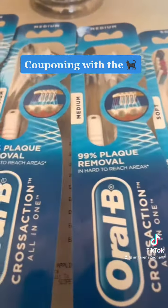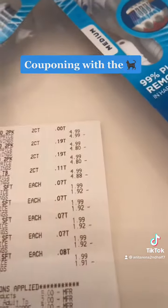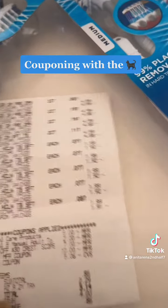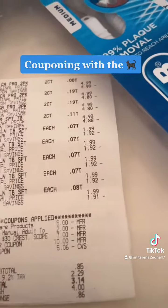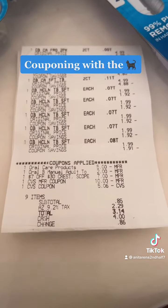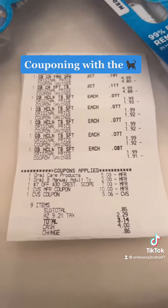Anyway, let's take a look at my receipt. Tell me how I did, couponers. I had $4.99, $4.99, and the cost of the other toothbrush. I had a $5 off oral care product, another $2 off, and then there's that spend deal.